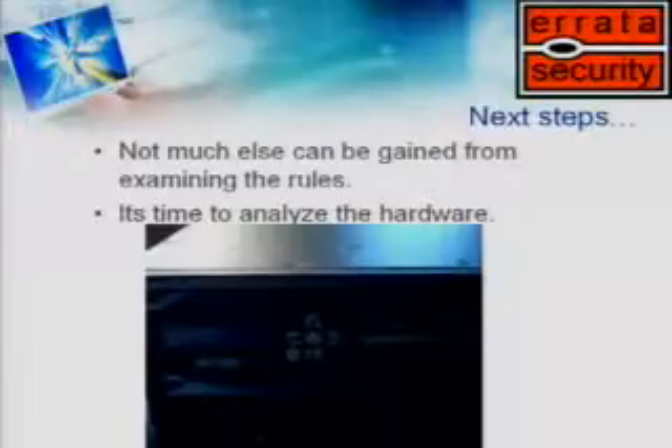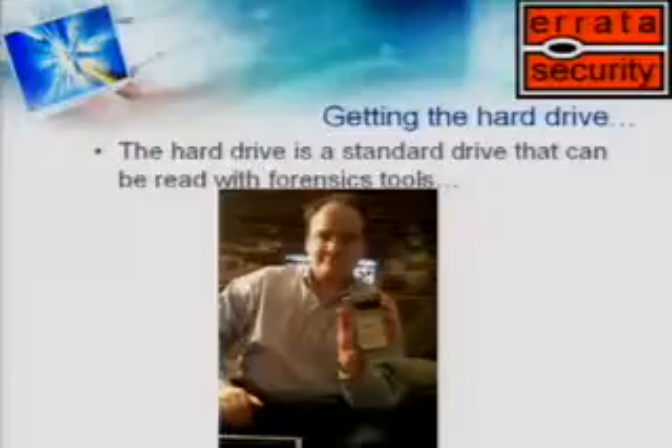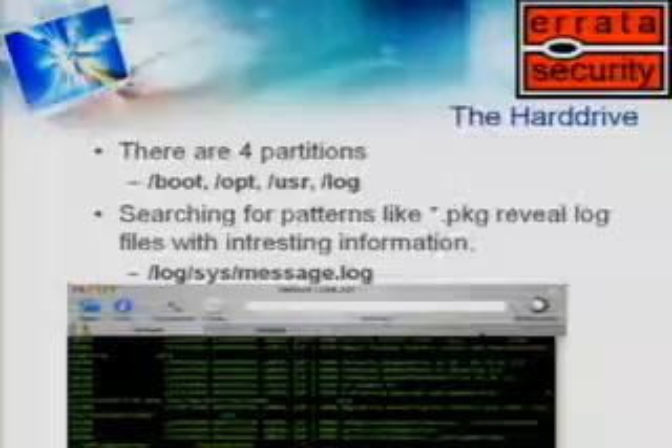I actually wanted to bring the box here. I sent it via FedEx to the hotel and it's now lost in the ether somewhere. But suspecting that might happen, I did actually bring the hard drive. This is the hard drive we pulled out of the box — just a three-and-a-half-inch drive. A lot of network equipment these days uses notebook hard drives because they're more shock-resistant, since people drop network equipment a lot. All I have to do is just plug it into my PC and read it. It's an ext2 file system, and I just look in the boot directory.